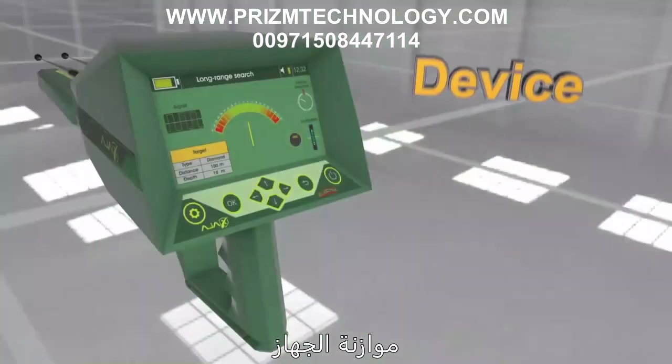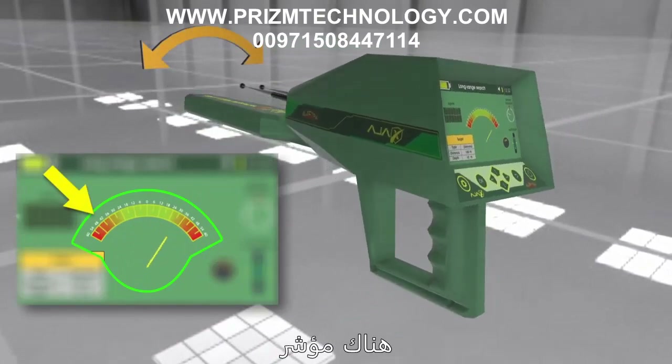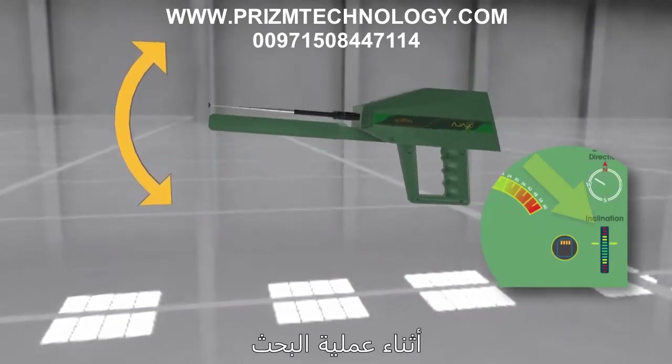The device is equipped with a smart hand balance feature. An indicator on the interface shows the user the correct level and balance to hold the device during the search process.